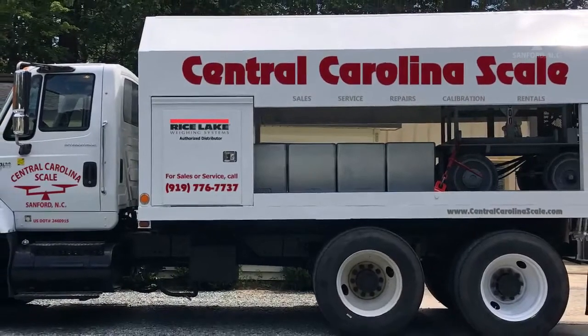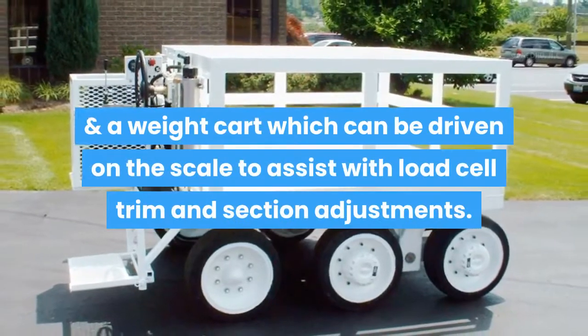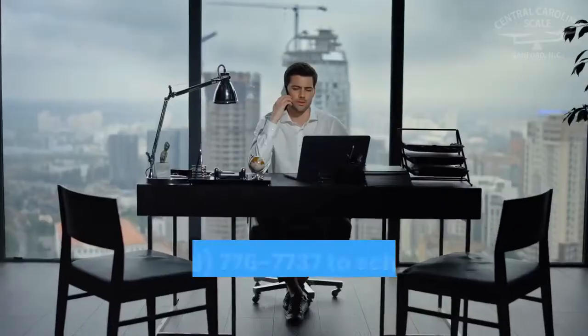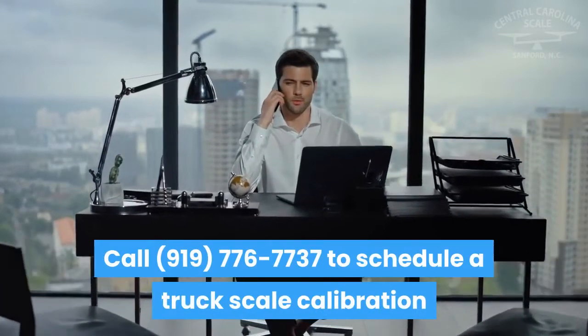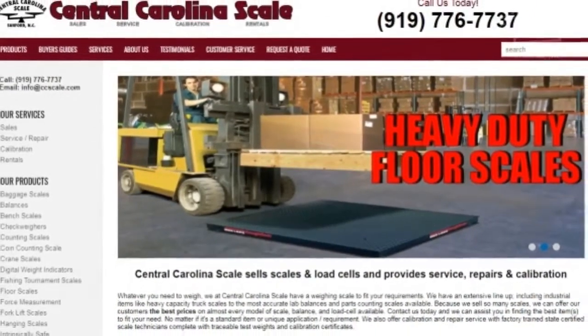Central Carolina Scale has heavy duty test trucks with certified test weights and a weight cart, which can be driven on the scale to assist with load cell trim and section adjustments. Call 919-776-7737 to schedule a truck scale calibration, or visit centralcarolinascale.com for more information on our company.